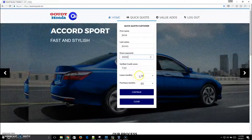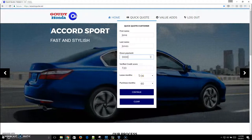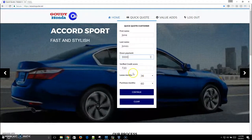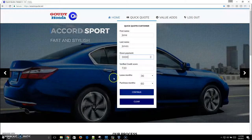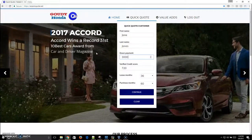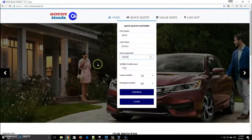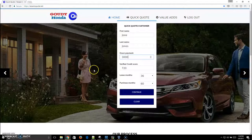Easy Auto Quote really saves customers time and increases the profitability of dealerships, but it also does so much more. One of the things you can do with Easy Auto Quote is take those trim levels and product lines that you know you are running incentives on and promote them during the sales process.